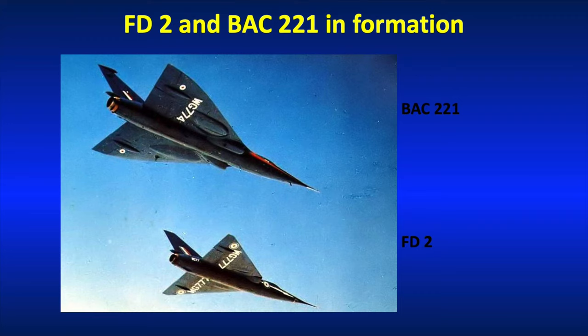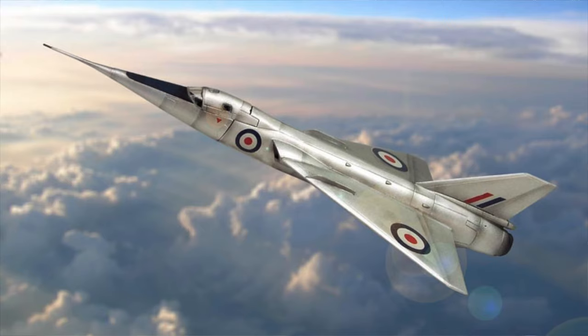Here are the two aircraft flying side by side. You can see the ogival wing shape of the 221 at the top, and you can also see the extended fuselage. The interesting thing to me about the Fairey Delta 2 — the unmodified version at the bottom — is that it's a very simple delta. There's no extra curvature or fillets or anything about it: 59.9 degrees of sweepback. Why they didn't go to 60 degrees I'm not sure, but that's what it came out at.